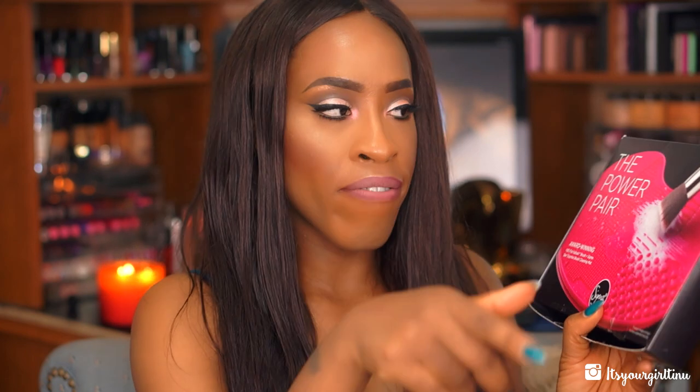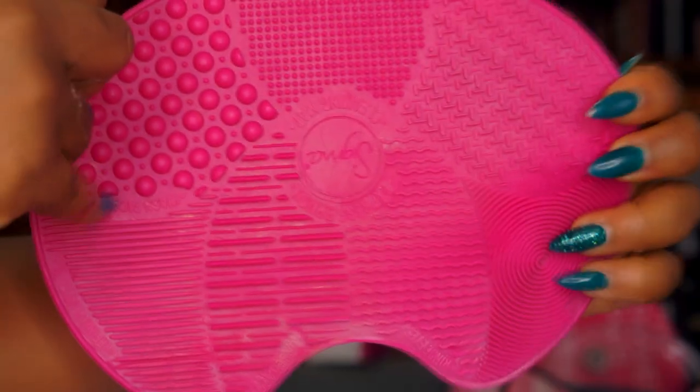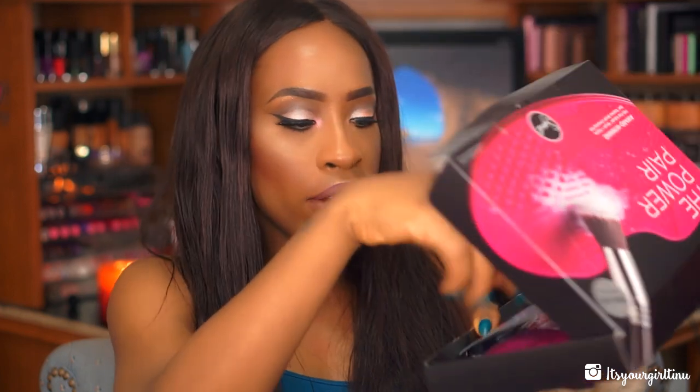Nordstrom was having their anniversary sale and I decided to take advantage of some deals. I wanted to try the Sigma Matte — they had a deal where if you got the Sigma Matte you also get the F80 kabuki brush for free for $34.50, which is almost a $50 value. So you get the express map and the brush — I can't wait to use it.